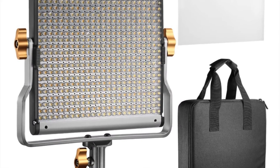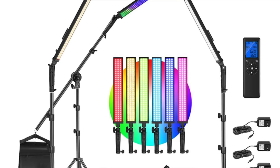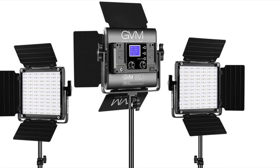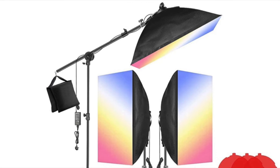LED lights are a better option for small vlog studios as they provide intense, accurate and quality lighting. LED lights consume less power and emit the right amount of light with shade temperatures. They also last longer and come with a warranty of up to 10 years.